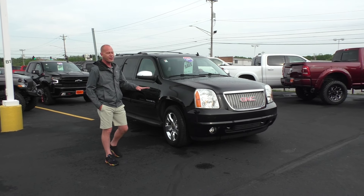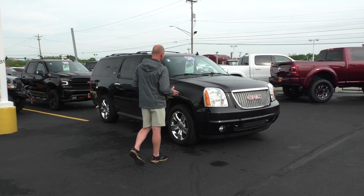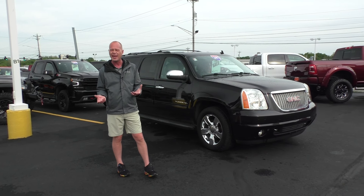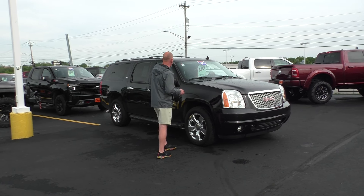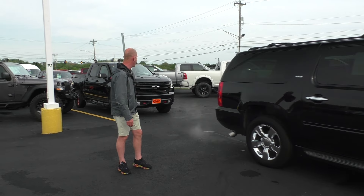Here's a recent trade-in from one of our employees who decided to finally buy a new car — a 2013 GMC Yukon XL. This has seating for seven, tan leather interior, Bose audio, rear DVD, and of course four-wheel drive. New tires all the way around. $16,995. That thing's been very well-maintained.